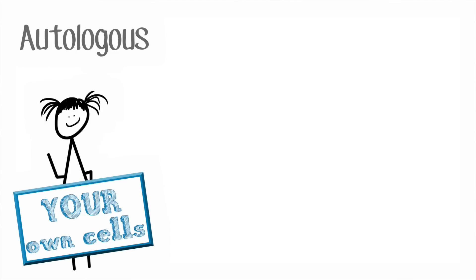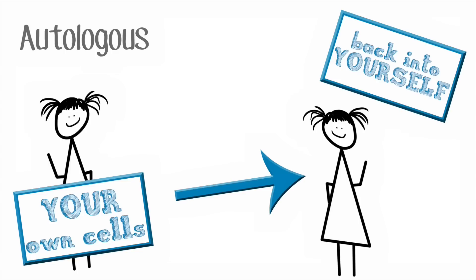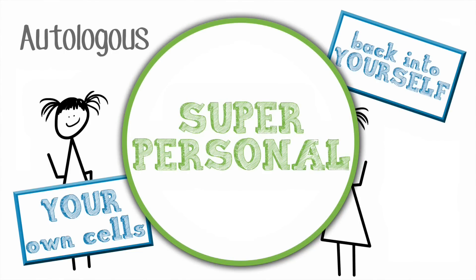For autologous, it's much more specific. You're actually using the cells from a patient, you're manipulating them, and you're re-infusing them back into that same patient. So it's much more of a personal medicine.